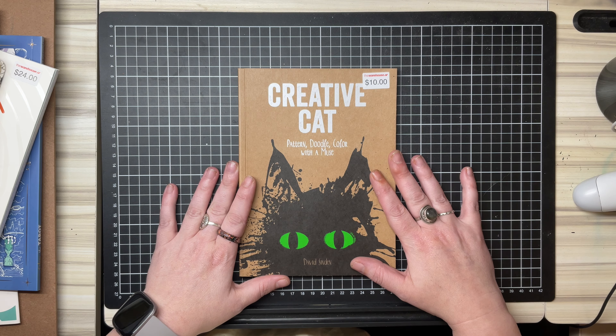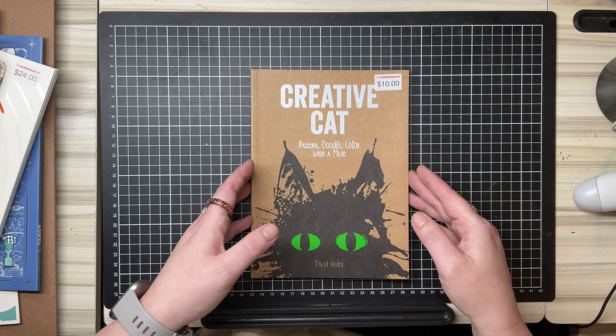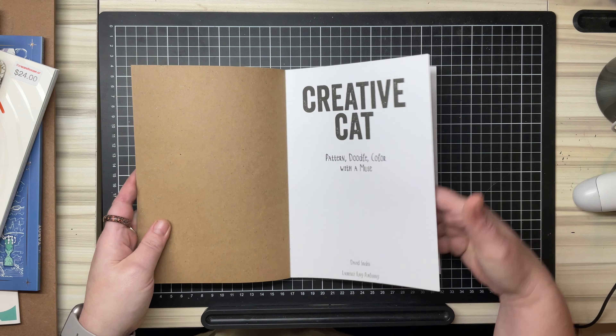The first thing I found was Creative Cat — pattern doodle colour with a muse. This was $10 at the Warehouse, or the Wadiwhadi as we like to call it. I picked this up because it's just something a little bit different.